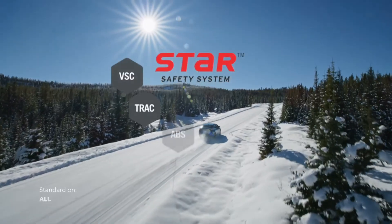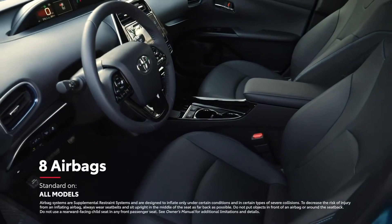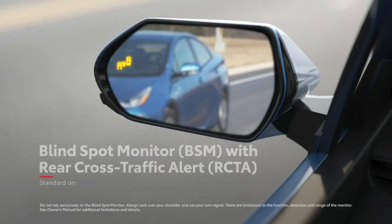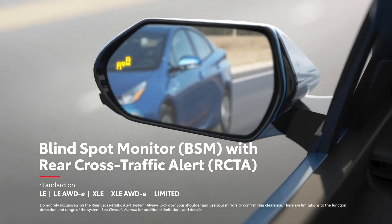The entire Prius family also includes the Star Safety System and eight airbags, an integrated backup camera to help see what's happening out back, and an available blind spot monitor with rear cross-traffic alert system to help keep an eye on hard-to-see areas.